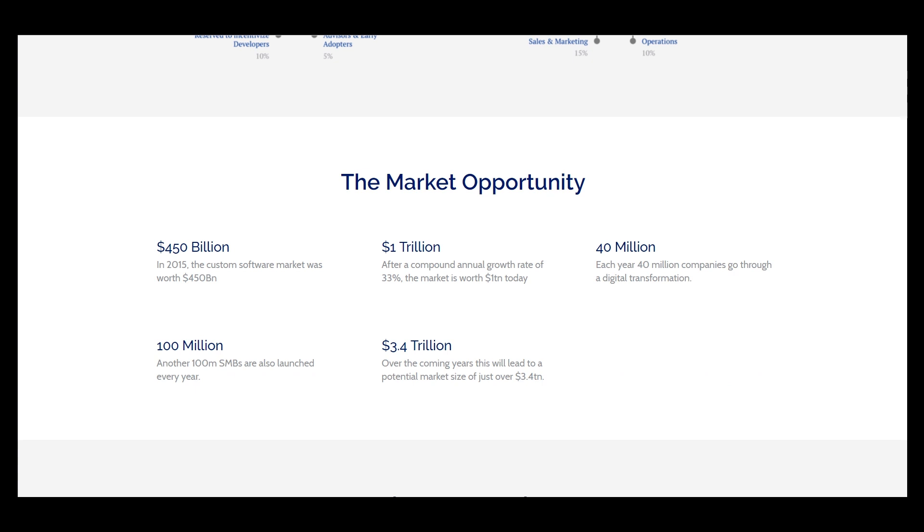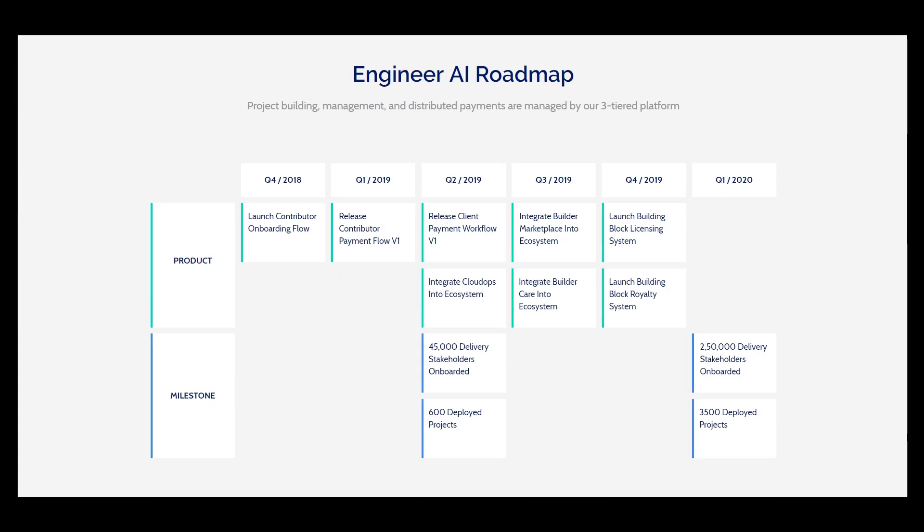The market is worth 1 trillion today. Here is the roadmap — this year they will launch and contribute to onboarding flow, release contributor payment flow version one, release client payment workflow version one, integrate cloud drops into the ecosystem, onboard about 50 million delivery stakeholders, onboard about 600 deployed projects, and integrate to create something with knowledge, binocular log, and license.